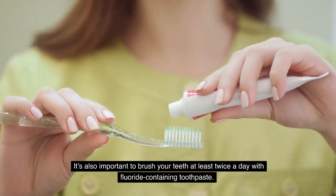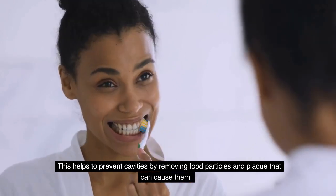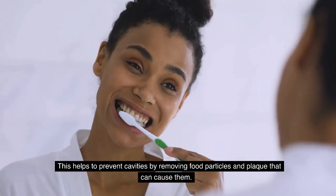It's also important to brush your teeth at least twice a day with fluoride-containing toothpaste. This helps to prevent cavities by removing food particles and plaque that can cause them.